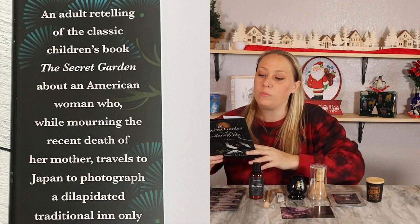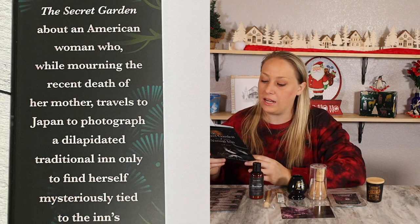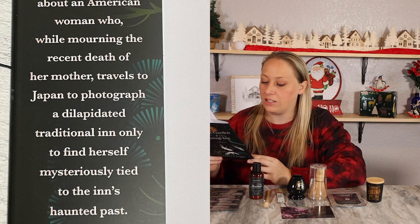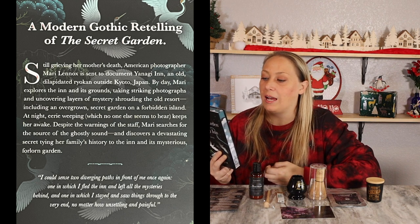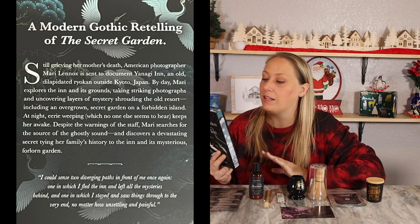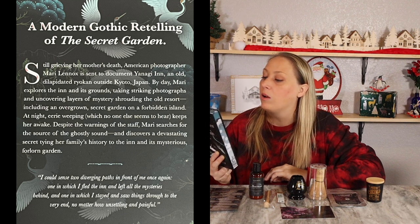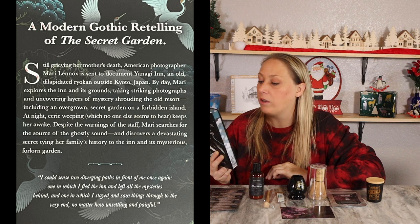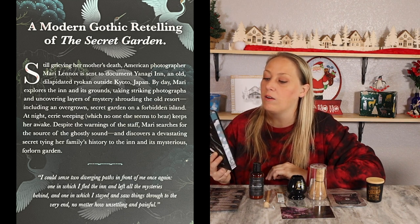The book is an adult retelling of the classic children's book The Secret Garden, about an American woman who, while mourning her mother's recent death, travels to Japan to photograph a dilapidated traditional inn, only to find herself mysteriously tied to the inn's haunted past. American photographer Marie Lennox is sent to document Yanagi Inn, an old dilapidated ryokan outside Kyoto, Japan. By day she explores the inn, uncovering mysteries including an overgrown secret garden on a forbidden island. At night, eerie weeping that no one else can hear keeps her awake.